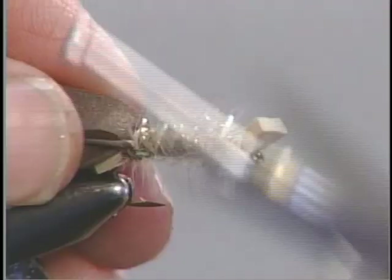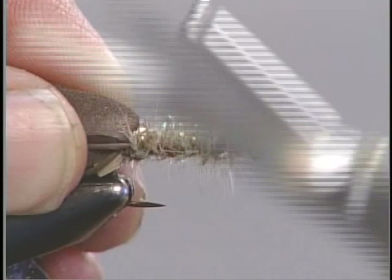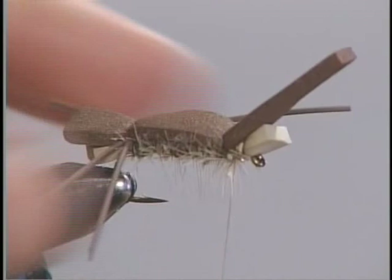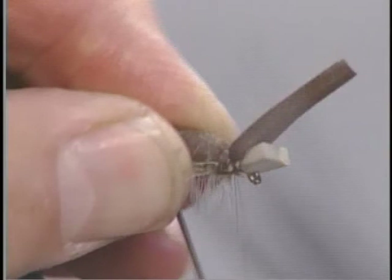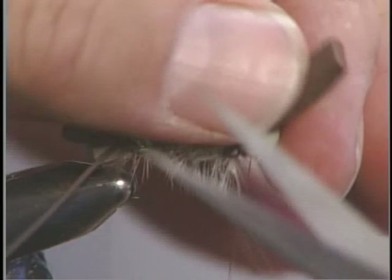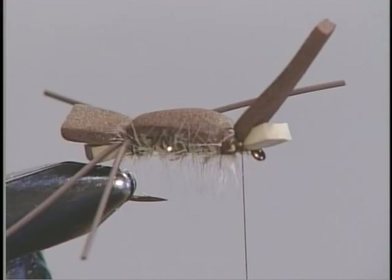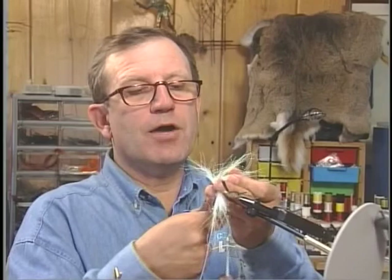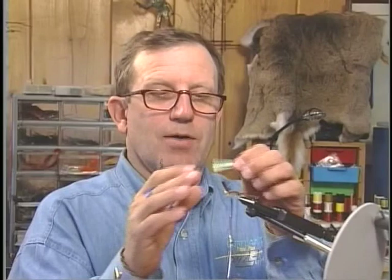Now take your thread and advance it through the body right up to the front, where we have that little space. At the same time, pull the foam forward and tie it down — kind of like a humpback. Build a base in there, and make sure you take your thread back to the tan underbody just like that. That looks good — almost looks like a sandwich right there. Now we're going to cut some pearl crystal flash for the underwing — about 25 strands, or just a nice little group. Measure it up; about half the gap width will help you determine how many you need.